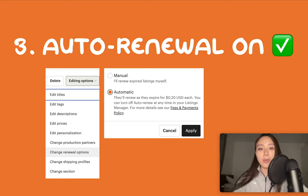Number three is to turn on automatic renewal for all of your listings. You don't want listings expiring during Q4 without you knowing, and every time a listing renews it gets a small boost in the ranks as well. In the listing section of your shop manager, select all and go to change renewal options, then select automatic. You can reverse this after Q4 ends or when sales die down so you're not wasting money renewing things that aren't selling, but at least keep everything showing during Q4.